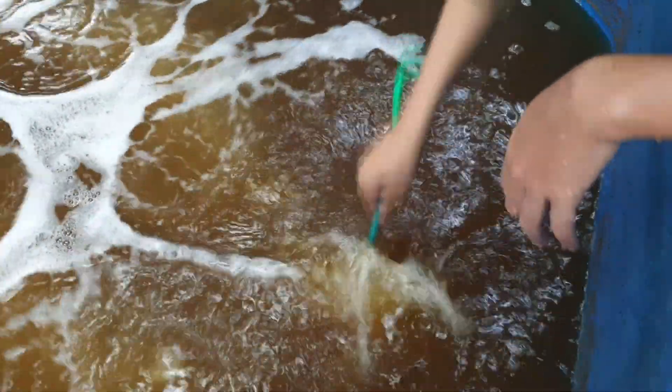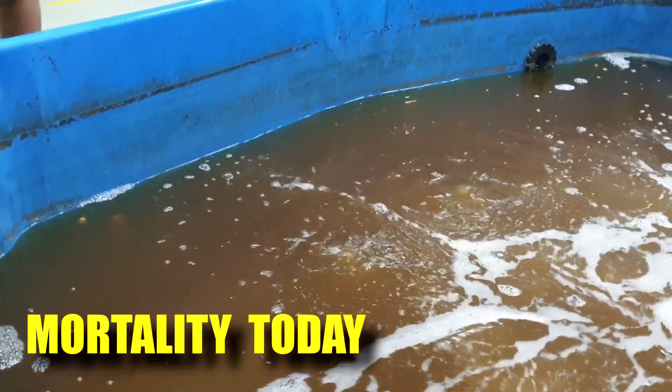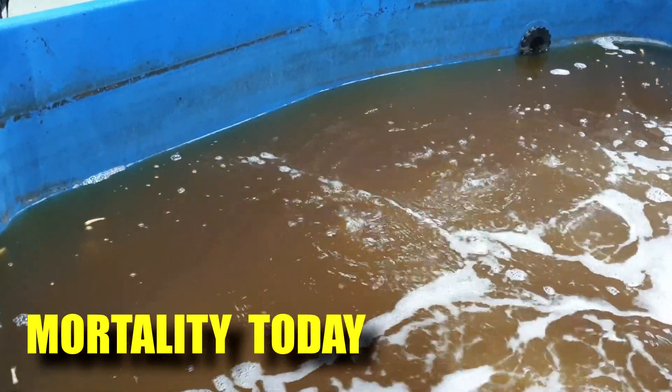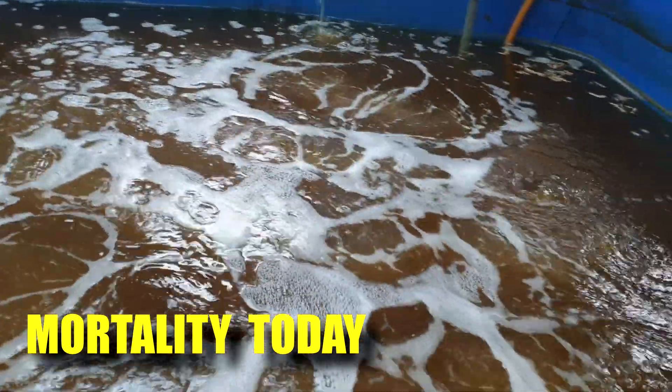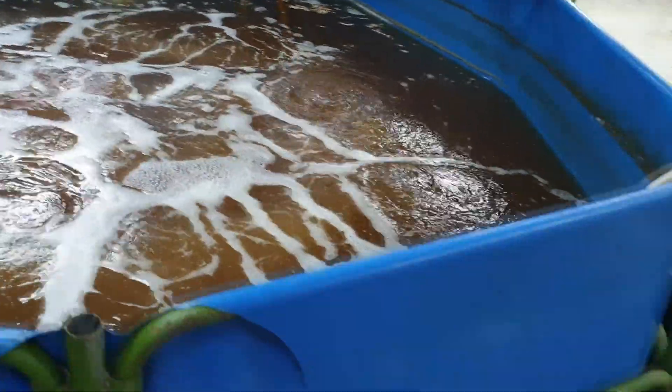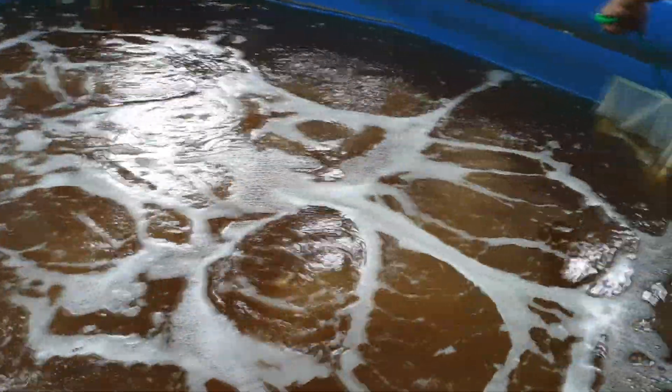Two weeks ago, it was all still doing fine — the shrimp were quite healthy. But what happened today was that we came into the farm and saw mass mortality throughout the system, evident by the number of shrimps that are dead and floating above the water surface.